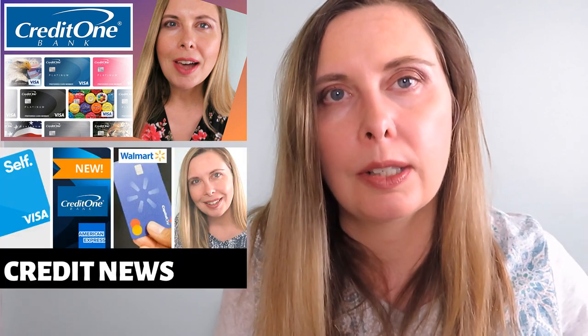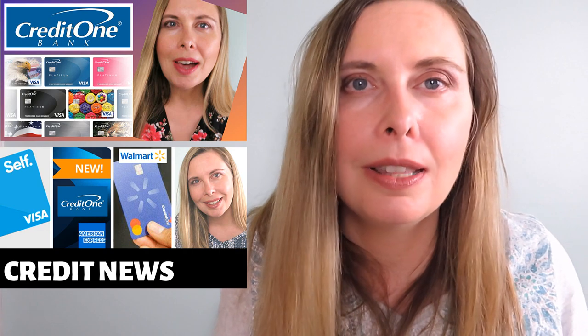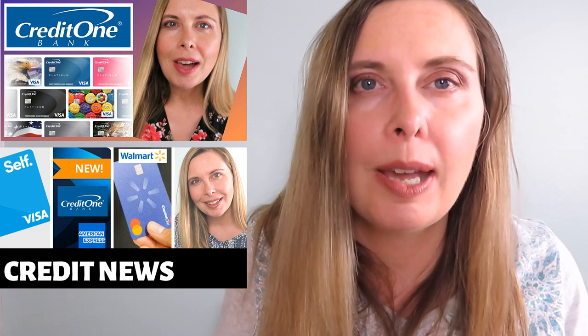In the past I've reviewed the Credit One Visa card and talked about this American Express Credit One card before. Links for those videos will be in the description below. If you want to learn even more, check out the review from the Credit Shifu — I put a link to it in the description as well.